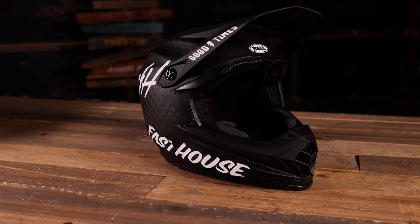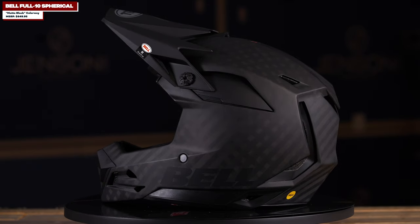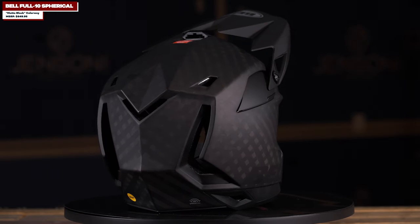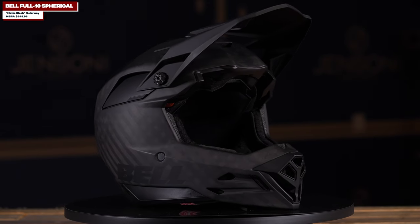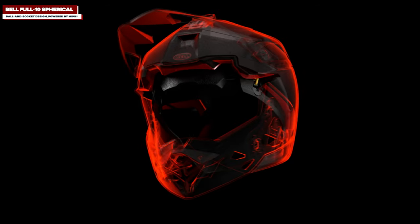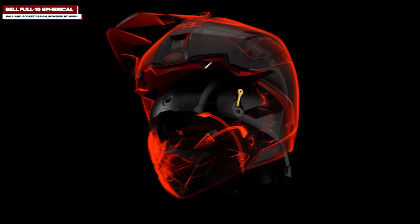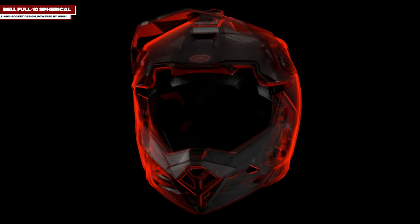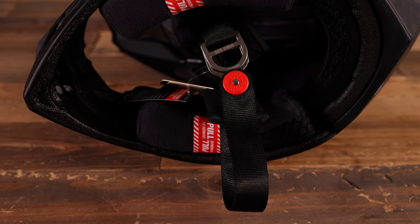We have the Full Ten now, which is the upgraded model. It looks like they've added a little bit more ventilation — probably because people were saying they needed more. One of the things they updated on the Full Ten is they added the Spherical system, which is similar to MIPS where you have that rotational deflection if you hit the ground. They also added more ventilation, a breakaway visor, and a magnetic strap to keep it from flapping around.